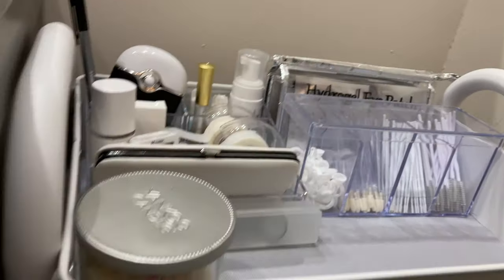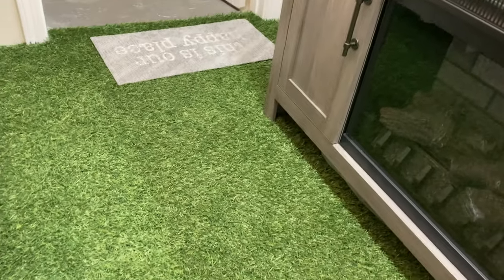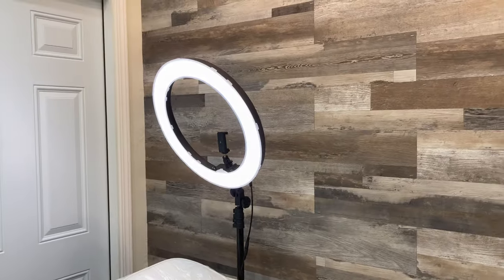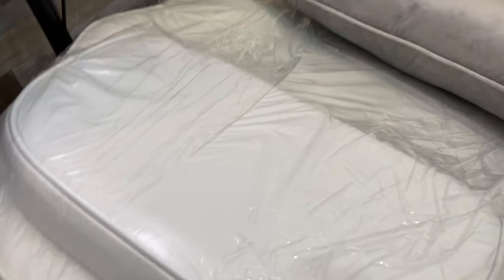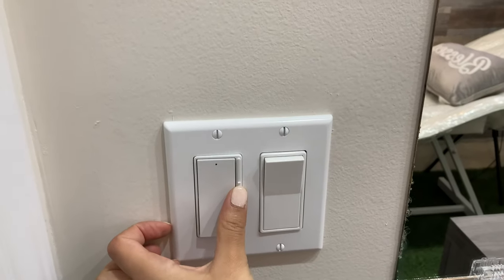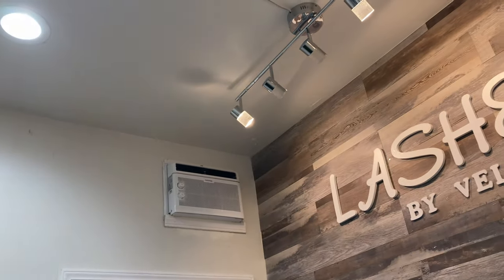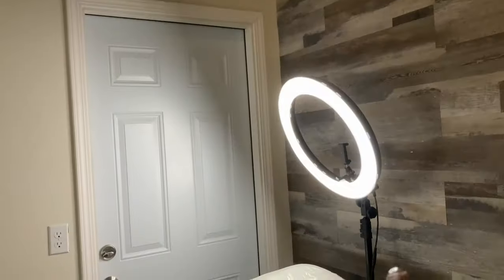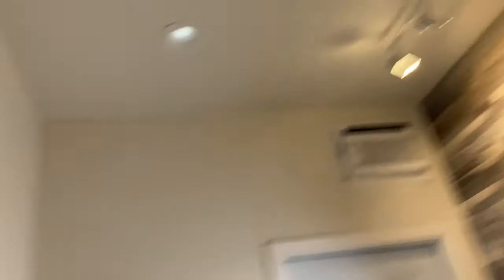I'll put on my ring light so you can see the full picture. So I just sit there in position and have my ring light over my client's head so I can easily see their lashes and lash them properly. The only thing I forgot to mention is that these lights are dimmable. When I finish a lash set I dim the lights for my customers so when I tell them to open their eyes it's easy for them to adjust to the light.